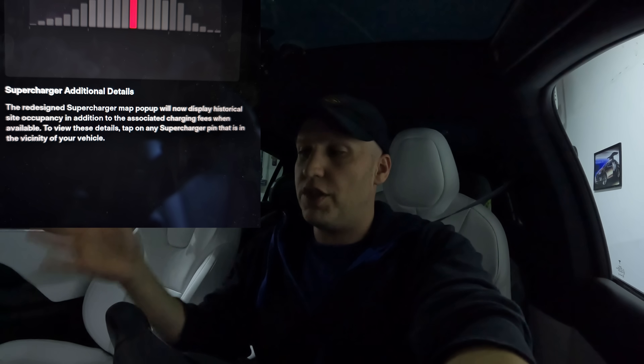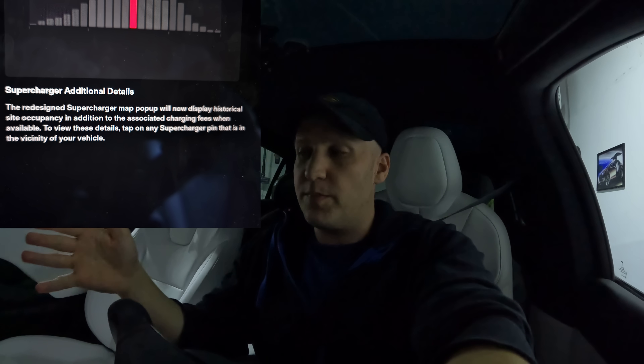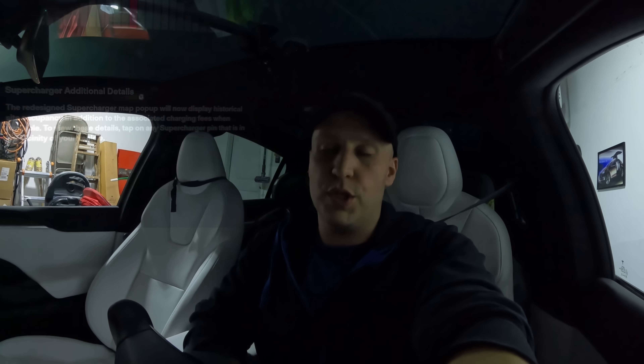This update is packed. Additional supercharger information — this will show you the most popular times at a supercharger, just like what Google Maps has for businesses. It'll show you when it's the most crowded and the rates. You'll pay more to supercharge when those places are busier and less at off-peak times. You'll get to see those rates and how busy it is at the current time with this new information.